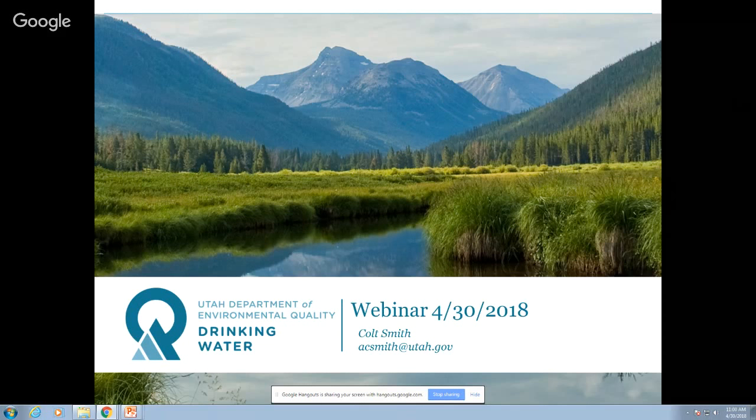Good morning and welcome to the April 30th Division of Drinking Water webinar. I'm Colt Smith. This is the first time I've done this without Rachel in the room, so my security blanket has disappeared. Hopefully everything will be just fine. We have a great webinar lined up for you today, so we'll do a couple of quick announcements.